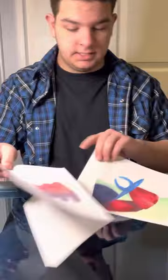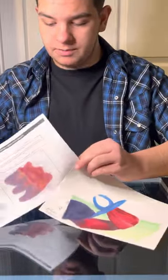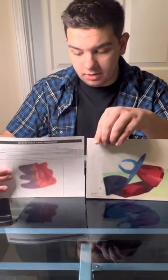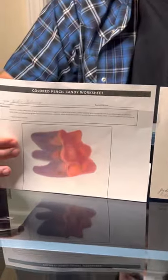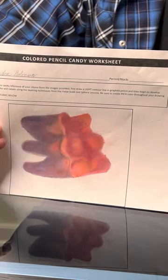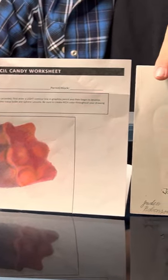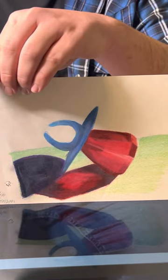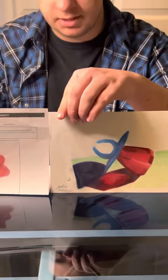The next two pieces I have for you were submitted as part of the same project. They are both colored pencil artworks designed to show a realistic effect of light passing through a colored translucent object. Both of these showcase color blending and gradient with Prismacolor pencils.